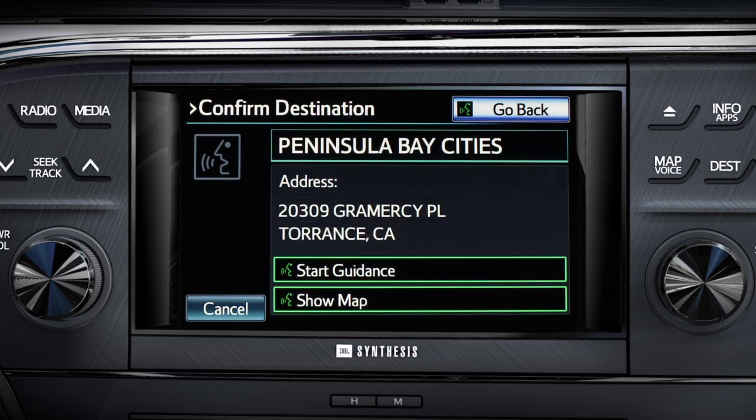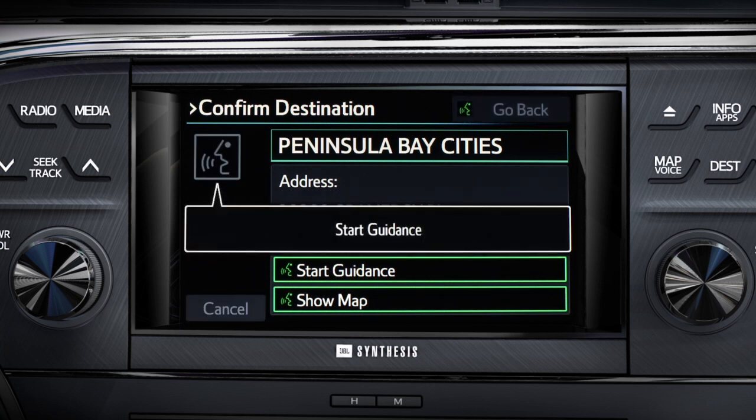To start guidance, say 'start guidance.' To see a map of the destination, say 'show map.' Otherwise, say 'go back.' In this example, say 'start guidance' to proceed.